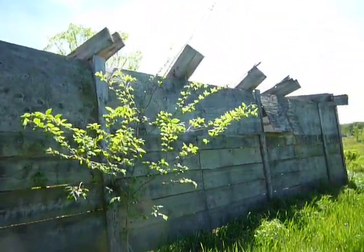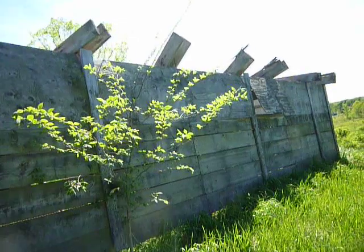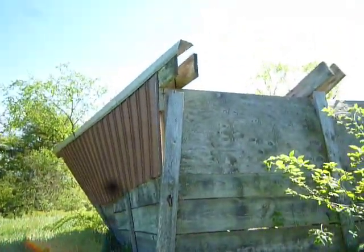There you go. Abandoned structure. South Amherst old farmland, I guess.